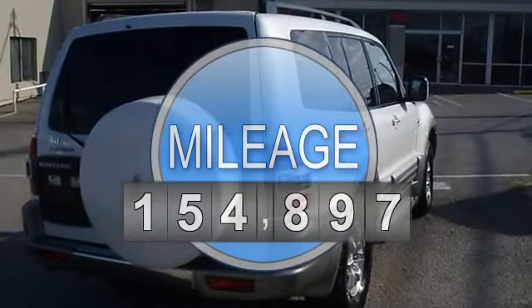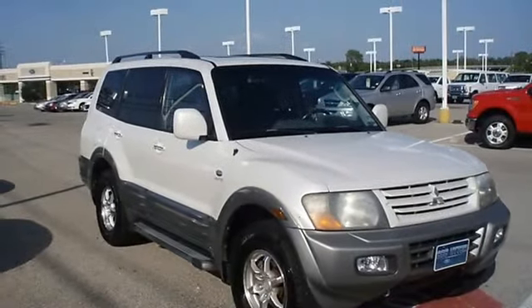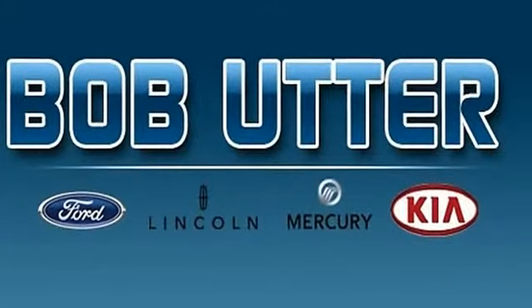Charcoal leather interior, power windows, power locks, power mirrors, power seats, cruise control, power sunroof, running boards, four-wheel drive, luggage rack, aluminum wheels, and much more.